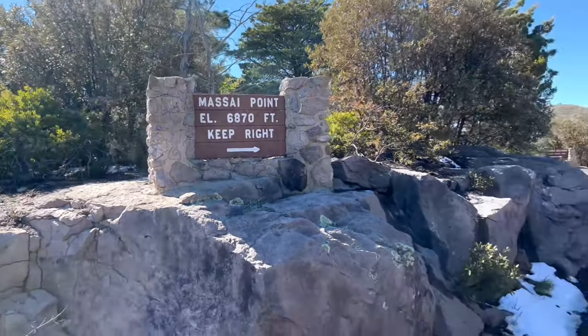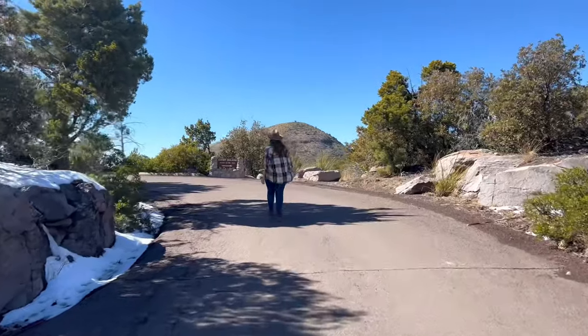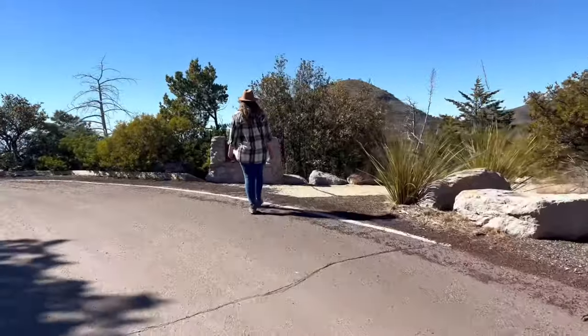Maasai Point is located at an elevation of over 6,800 feet. In fact, Chiricahua is often referred to as an island in the sky, so don't be surprised in the winter months to see snow here.